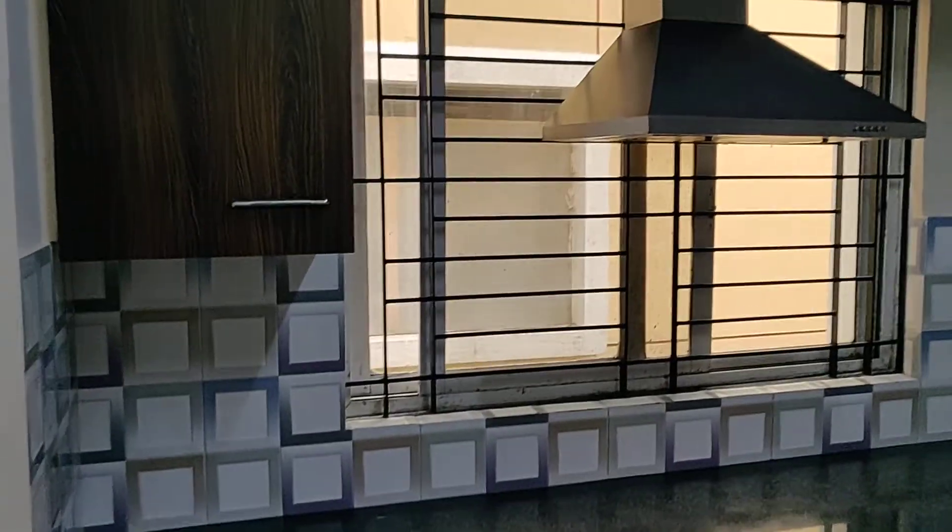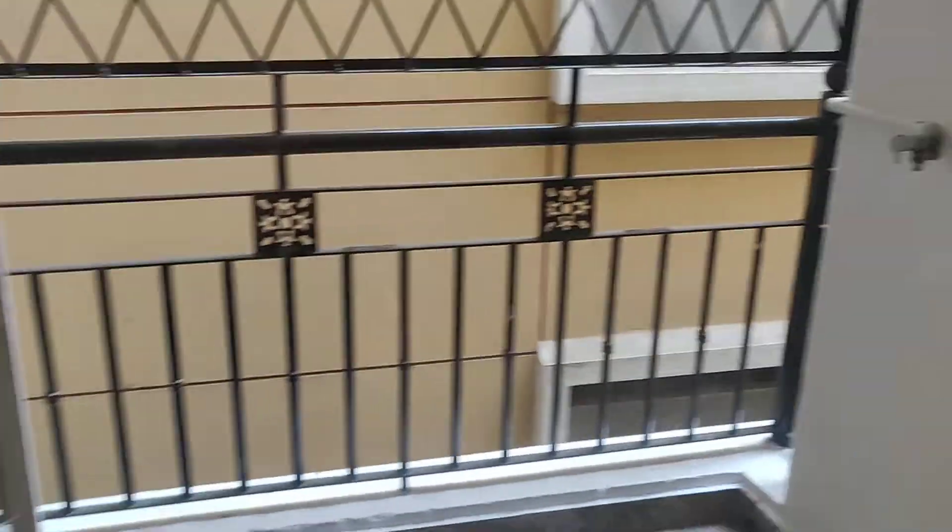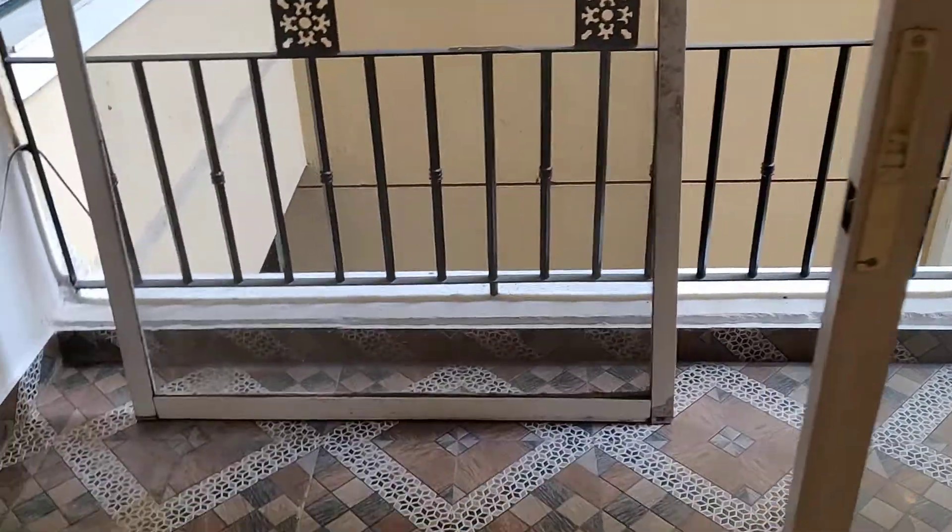This is the kitchen, with lots of storage. This is the second utility here. Quite a spacious balcony.